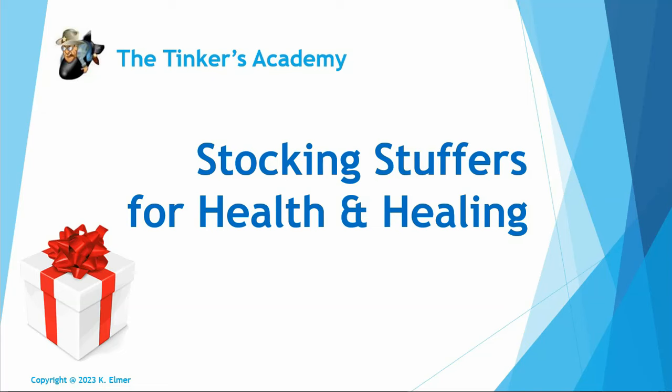Aloha everyone and welcome to another Tinkers Academy video. I'm your host Kay Elmer and in this video it's stocking stuffer ideas to promote health and healing. I just made a video for 10 gift ideas for the holidays — gifting the gift of health and well-being instead of another device for their kitchen or something. So this one's for stocking stuffers.